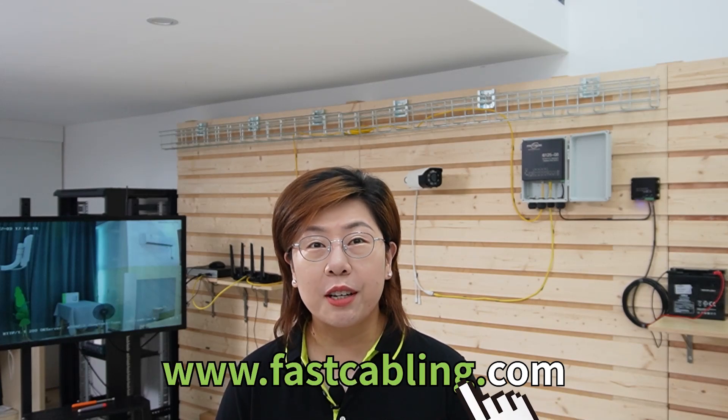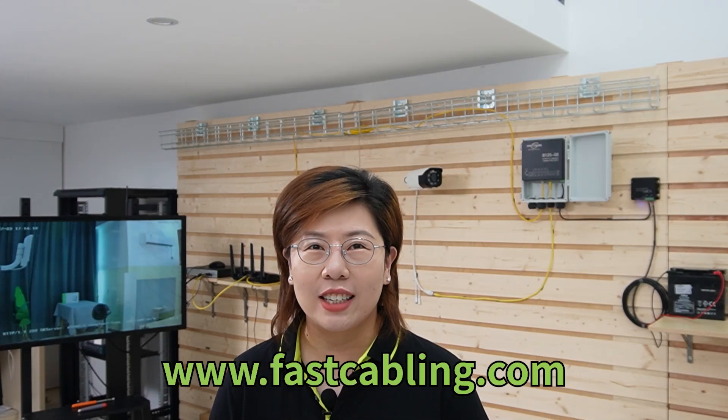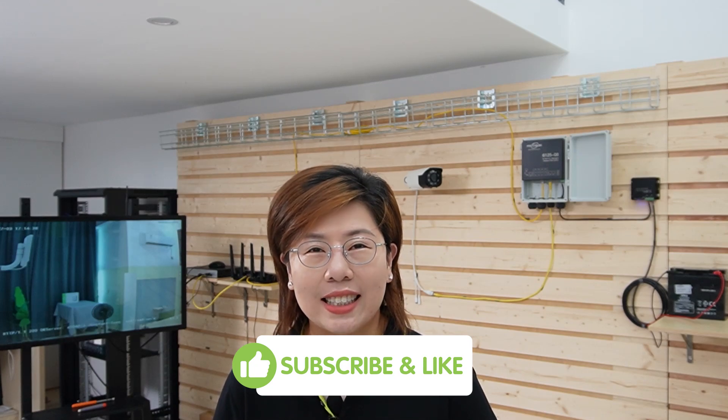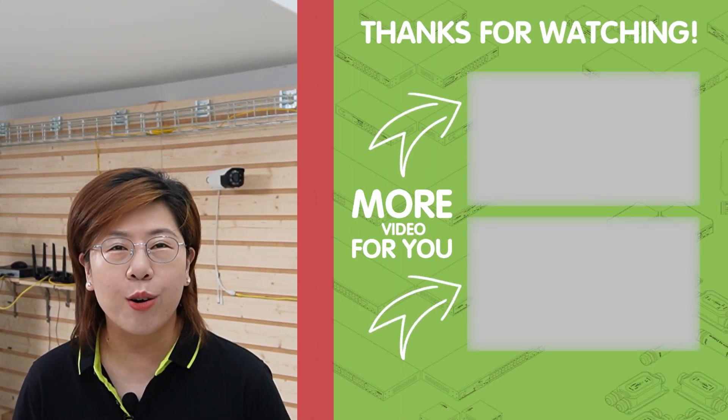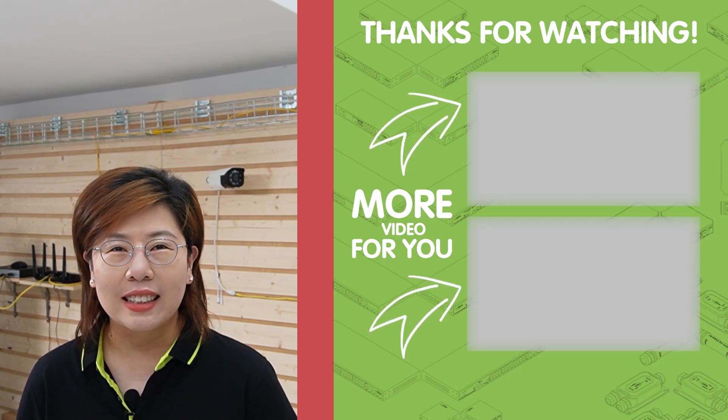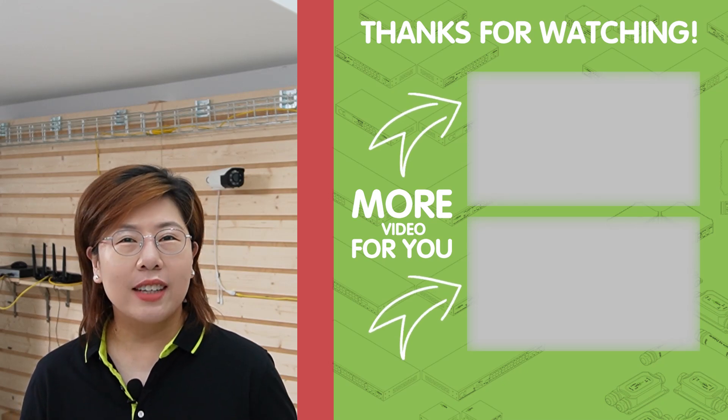Imagine using the 48-volt voltage booster in your own DIY projects — optimizing power from solar panels or wind turbines in a renewable energy system, or integrating it into an EV system for efficient power distribution. The possibilities are endless. Thank you very much for joining us at Fast Cabling. Please don't forget to like, subscribe, and hit the bell icon for more tech insights. Let us know in the comments how you plan to use a 48-volt voltage booster in your projects. Stay powered up, and I'll see you in the next video.